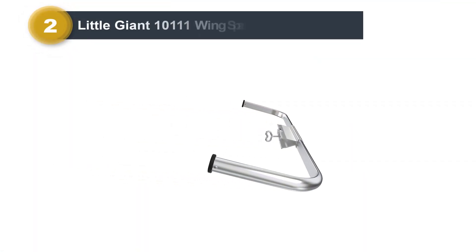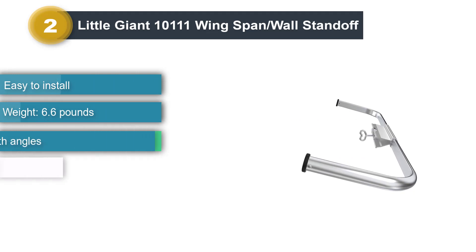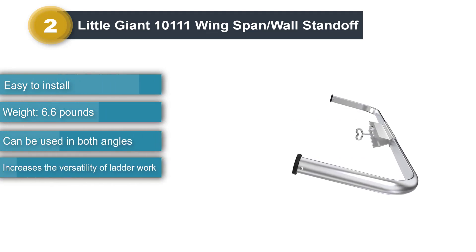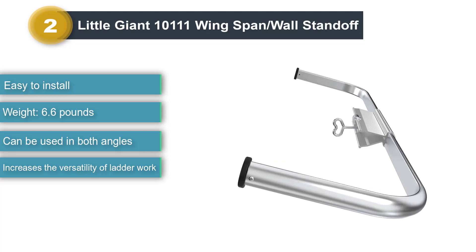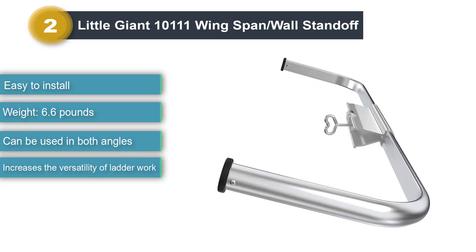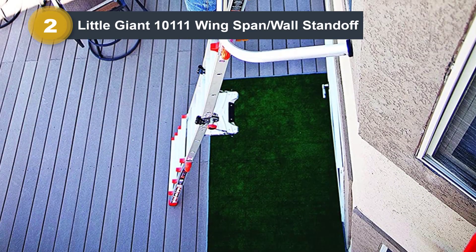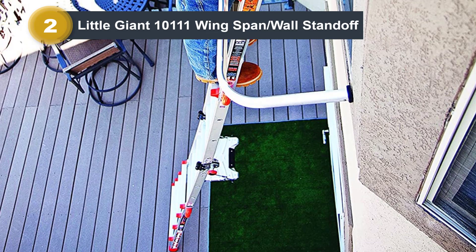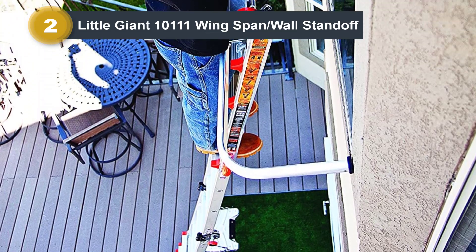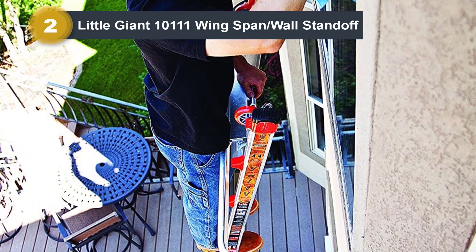Number 2: Little Giant 10111 Wingspan Wall Standoff. Little Giant is the perfectly simple tool that has no extra hassles, just the necessary dimensions to make you feel safe on a ladder. The wingspan is the defining feature of the stabilizer because it is responsible for holding the base up strong. This tool has wings that spread to a width of 50 inches, forming an especially good base for the ladder when it stands at a slanted angle to the wall.